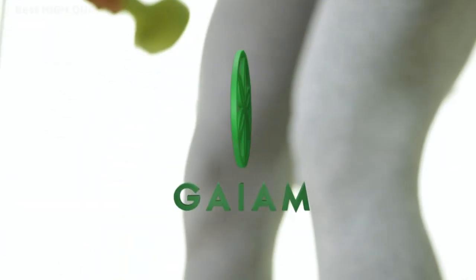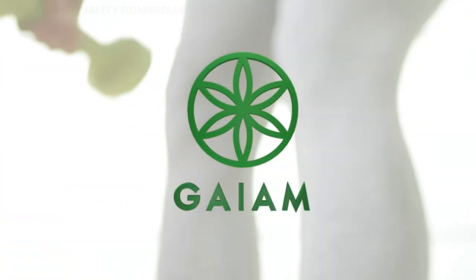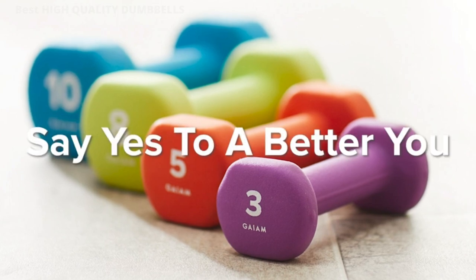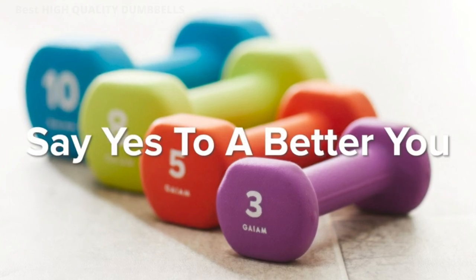Dimensions: 8.125 x 4 inches. Handle diameter 1.62 inches. Dumbbells are sold individually as singles.